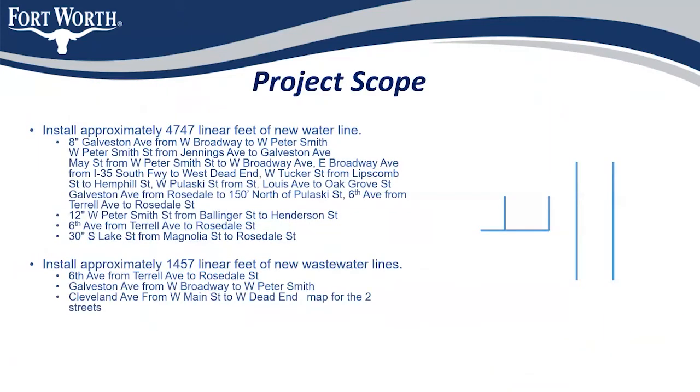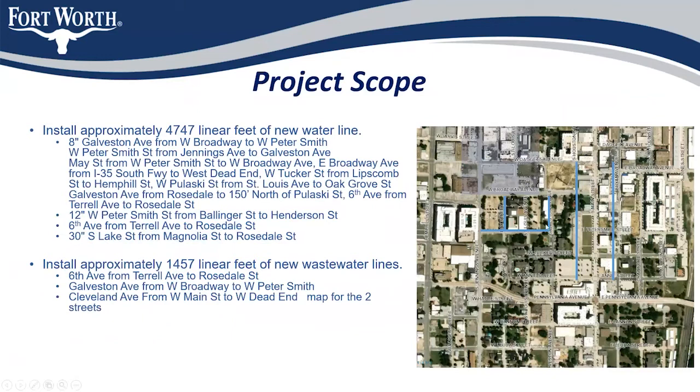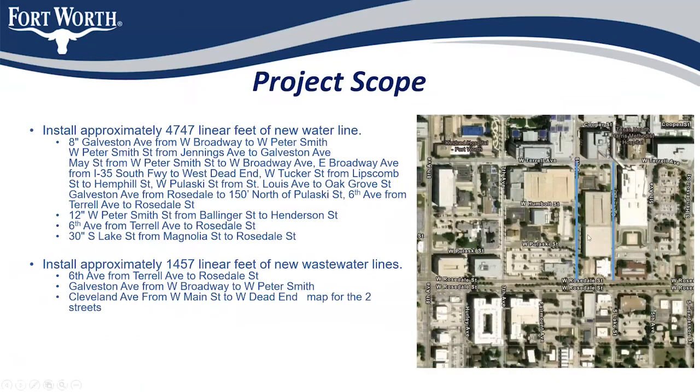The project scope is to install approximately 4,747 linear feet of new water line and 1,457 linear feet of wastewater. Here you can see the wastewater we're showing in Galveston and in Cleveland. You can also see the water in 6th Street and a water department project within South Lake Street, which I'll discuss later.